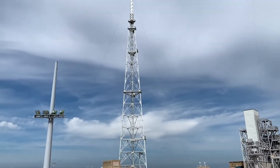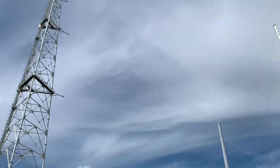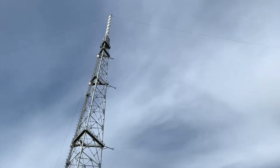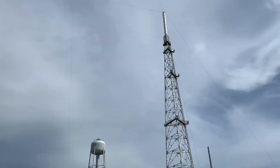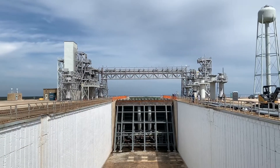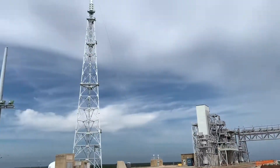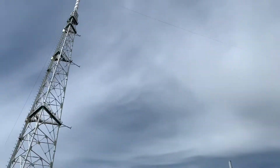These massive towers surrounding pad 39B are basically giant lightning rods — there's one there, one there, and one over here. That way the launch pad doesn't get struck by lightning, because Florida is the lightning capital of the world — instead, it'll strike one of these three towers. Right over my shoulder is pad 39A, and that's where the SpaceX Crew capsule and Falcon 9 are sitting ready for launch tomorrow, late tonight.